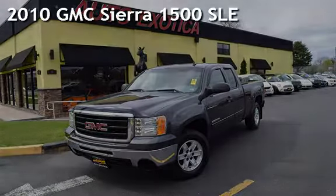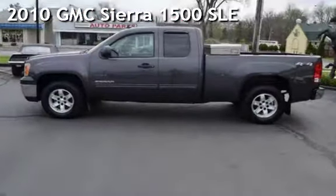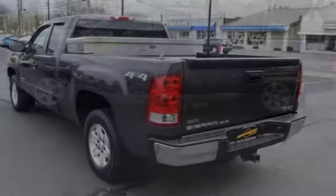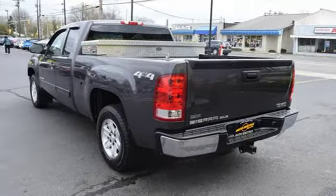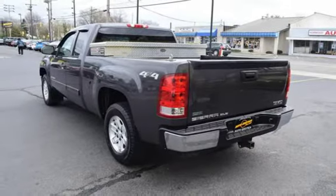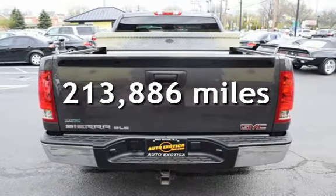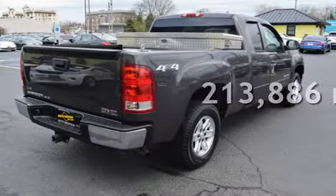This is a pre-owned 2010 GMC Sierra 1500 SLE. This four-door truck has an eight-cylinder, 5.3-liter V8 engine, with four-wheel drive, and an automatic transmission. This GMC has less than 214,000 miles on the odometer.